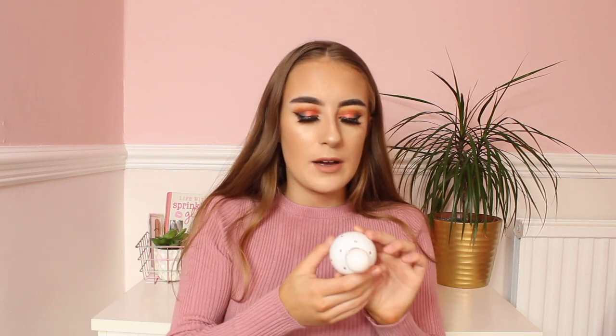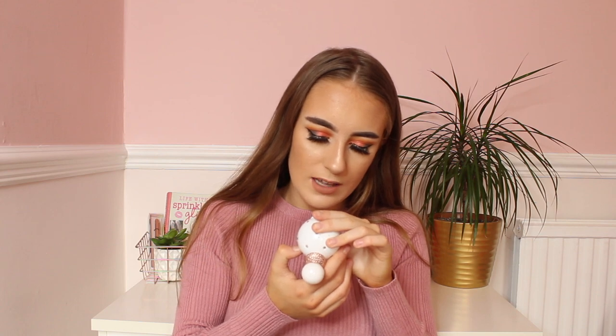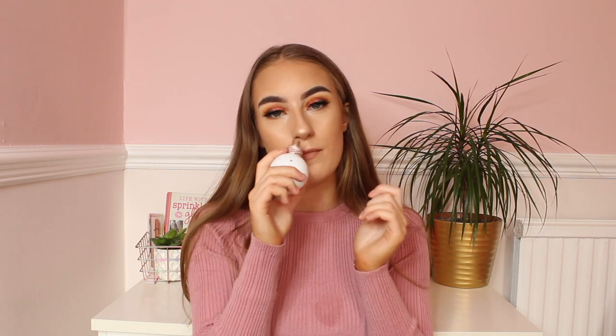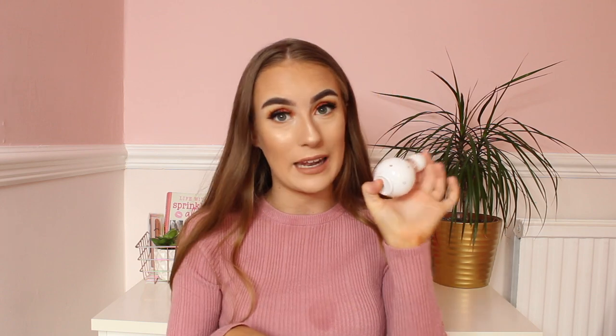Next I have my Britney Spears Fantasy perfume. This actually smells so nice and the packaging is so cute as well. I got this for my birthday last year — my birthday is on the 31st of October, for anyone who is interested. This perfume smells so nice and I love the packaging too.